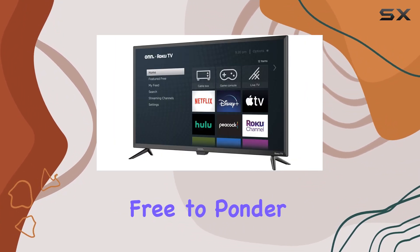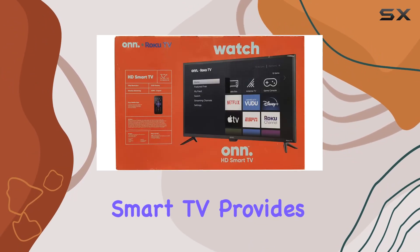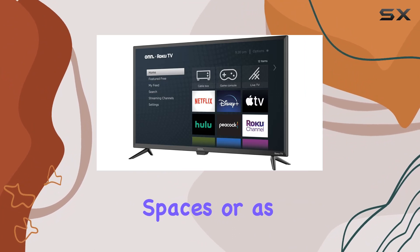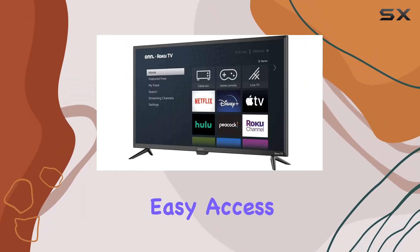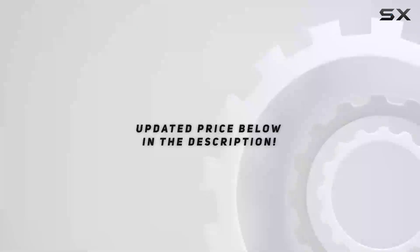Overall, the ONN 24-inch Smart TV provides a decent viewing experience, especially for smaller spaces or as an additional screen in your home. If you're in the market for a compact smart TV with good picture quality and easy access to streaming services, this could be a solid choice.